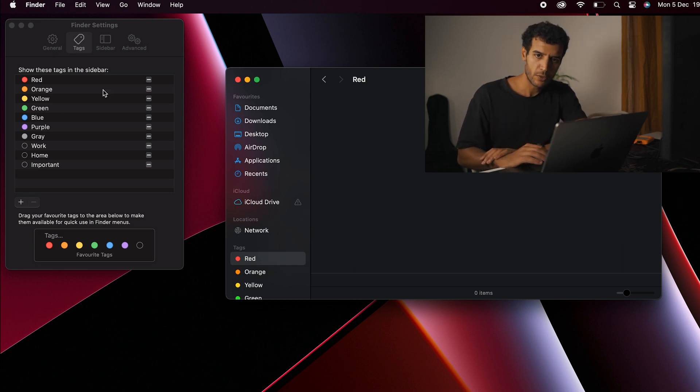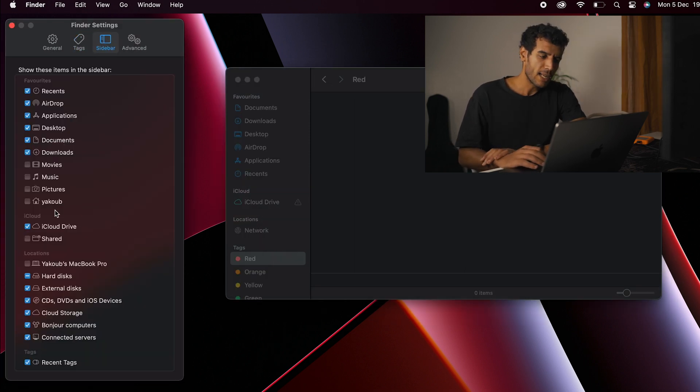In the Sidebar settings, I keep it minimal — Recent, AirDrop, Applications, Desktop — so I don't get lost. But if you want to add Music, Movies, and other items, you can.